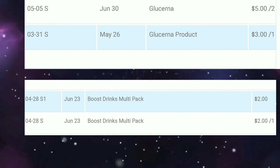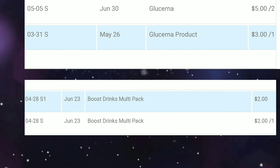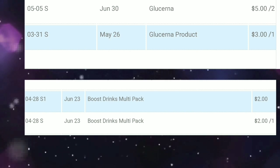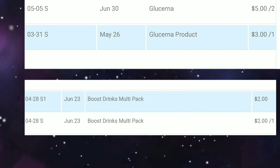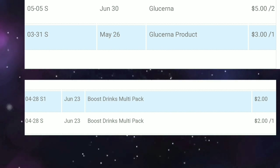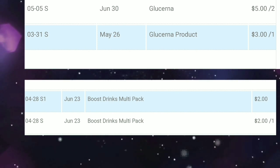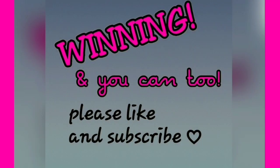Here is the information about all the coupons I just talked about. As you can see, they all came from the SmartSource and there are several dates which can be found on the left. This information, as always, can be found at CouponTime.com. I hope this video helps you to get some free goodies of your own — thank you so much for watching.